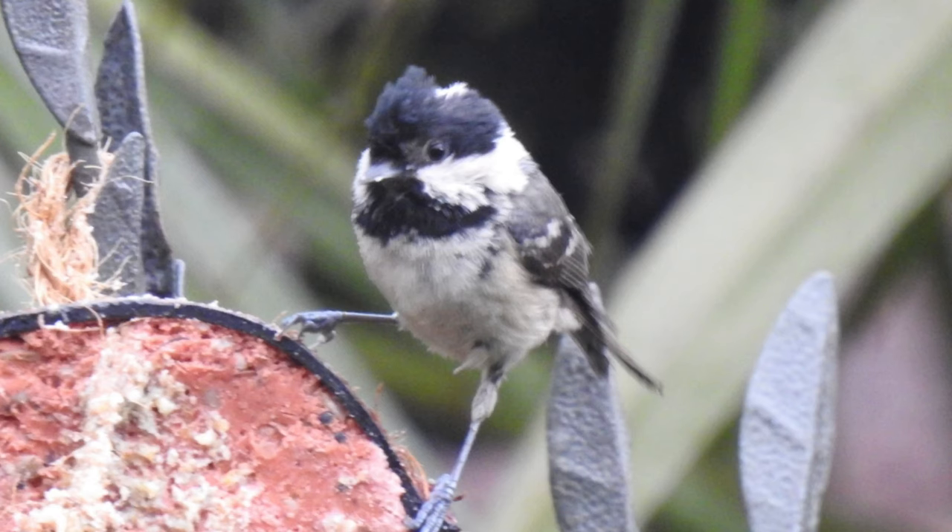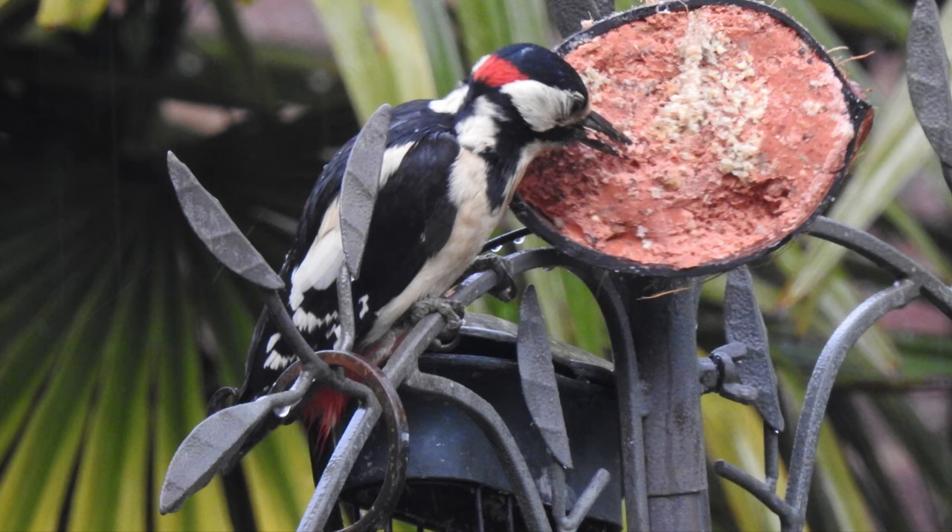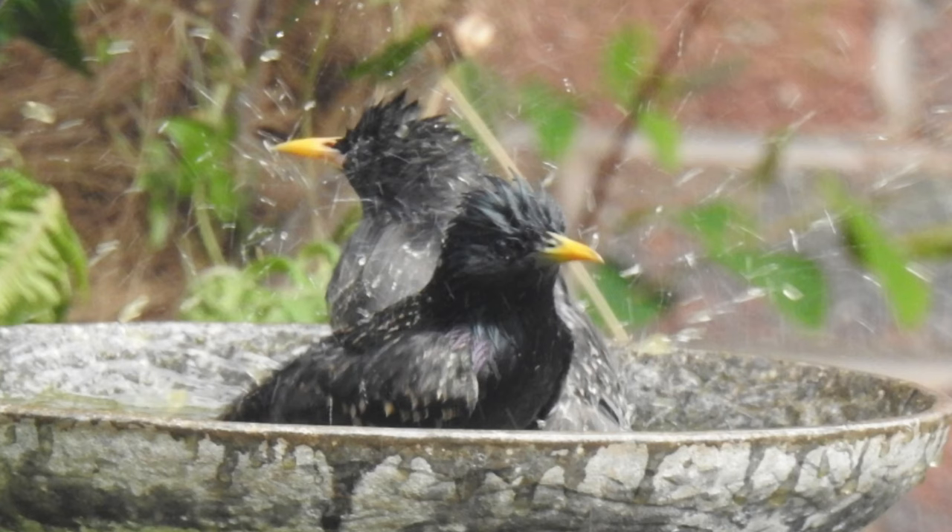Of course we've got the staple diet of the blue tits, the great tits, the coal tits, the robins, the wrens, the dunnocks — well, you name it, they're coming. It's not unusual to look from the house through the patio window and see up to eight, nine, or ten species on the feeding station or in the garden itself at any one time. So that's great.